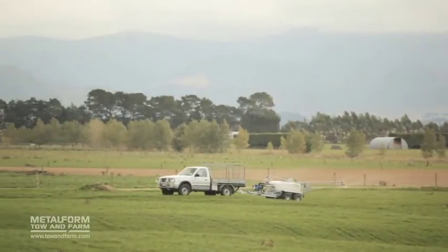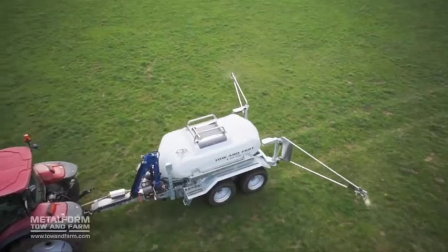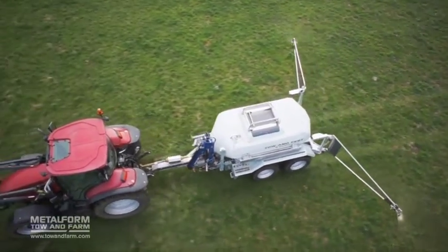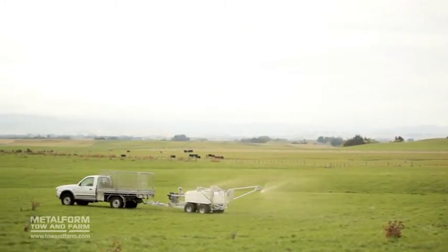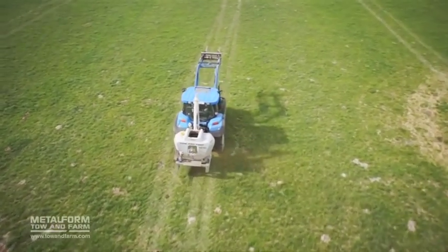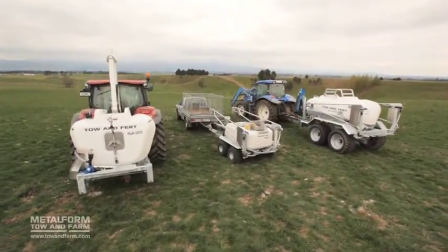The Toe & Fert range offers you the ability to mix and apply slurried fertilizers. With powerful mixing and a wide spray width, the Toe & Fert gets the job done fast. Most customers find that owning a Toe & Fert has a payback in less than 12 months, meaning it is a critical part of their profitable and sustainable farming operation. Talk to us today to see which machine is right for you and to organise an on-farm, no-obligation demonstration. Toe & Fert by Metalform.